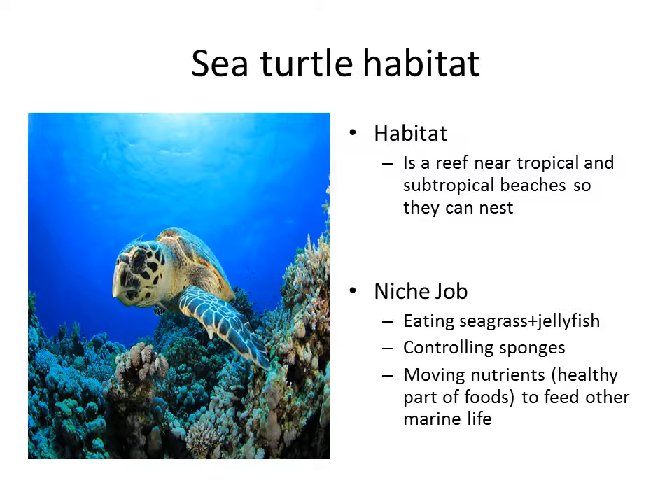I picked the sea turtle for my niche and habitat because I thought it was a really cool animal. A sea turtle's habitat is a reef near tropical and subtropical beaches so they can nest. A sea turtle's niche is eating seagrasses and jellyfish, controlling sponges, and moving nutrients — the healthy part of food — to feed other marine life.